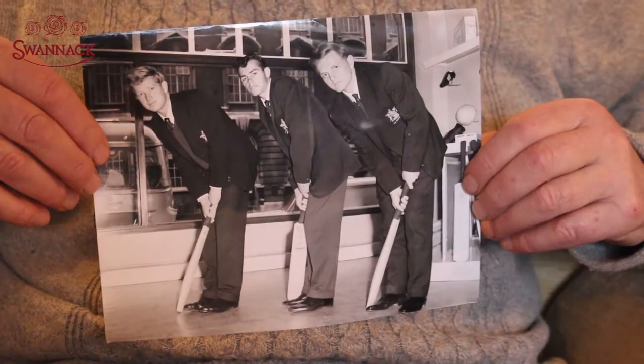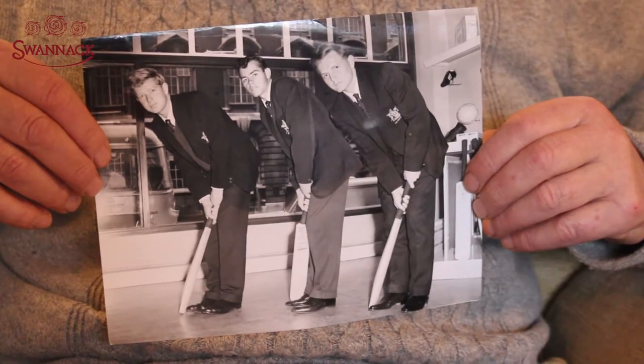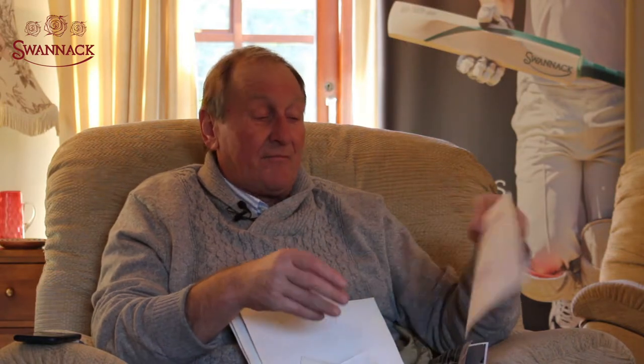And you can see here members of the South African touring team at that time — I don't know what date that was, it doesn't have it on it. But then we have another one here, a member of the West Indies touring team.